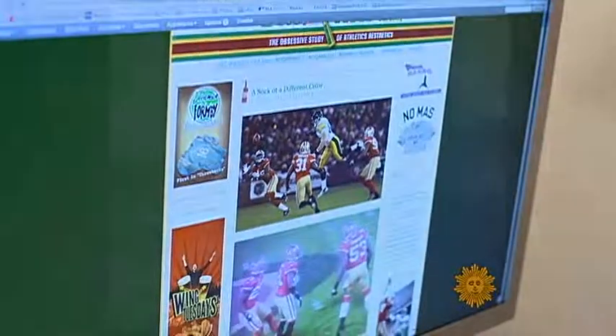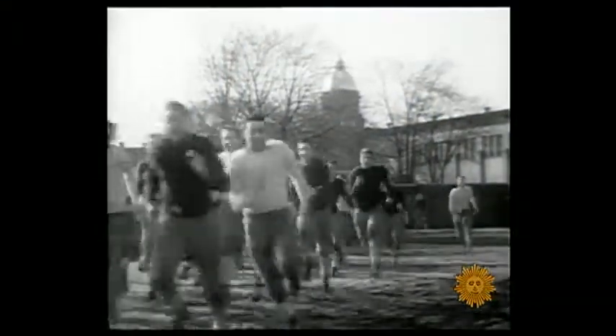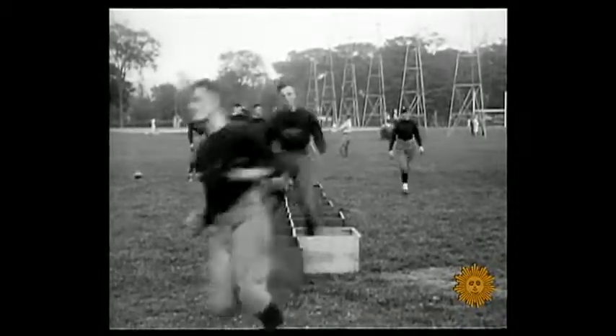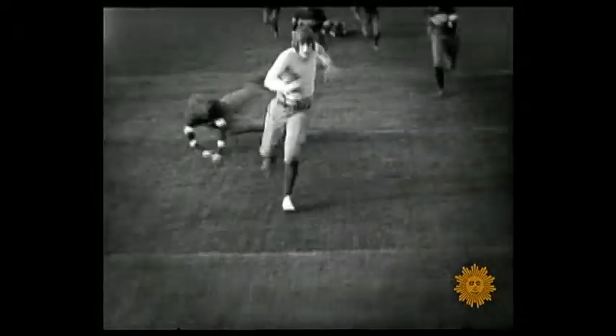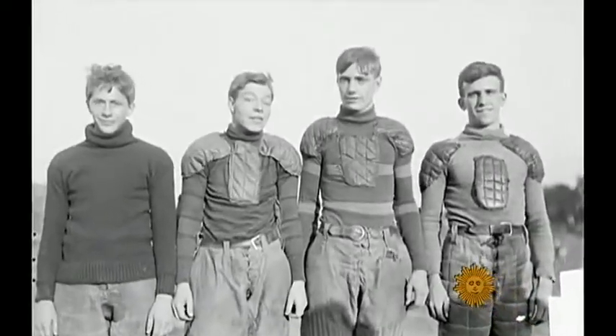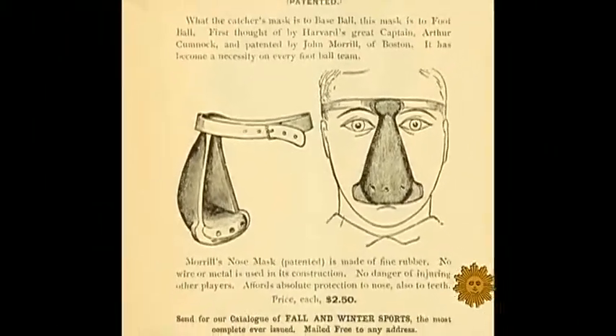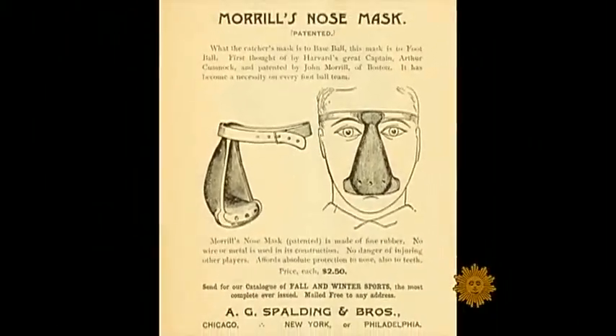ESPN's Paul Lucas is founder of UniWatch.com. He says college football uniforms have been changing ever since colleges have played football. In the beginning, uniforms were made of wool and had long sleeves. At first, there were no helmets. Some players used a little device that strapped around their head and just covered their nose — a little shield, and that was the first so-called helmet or face mask or face guard.